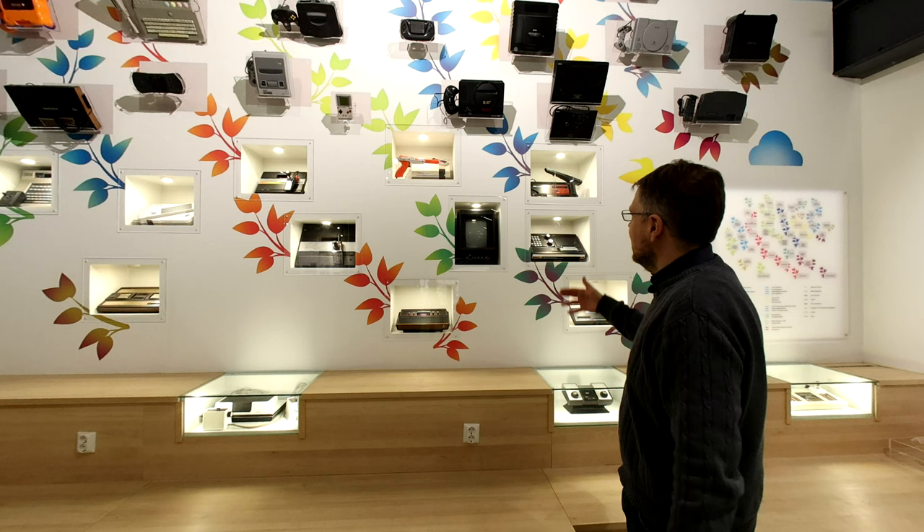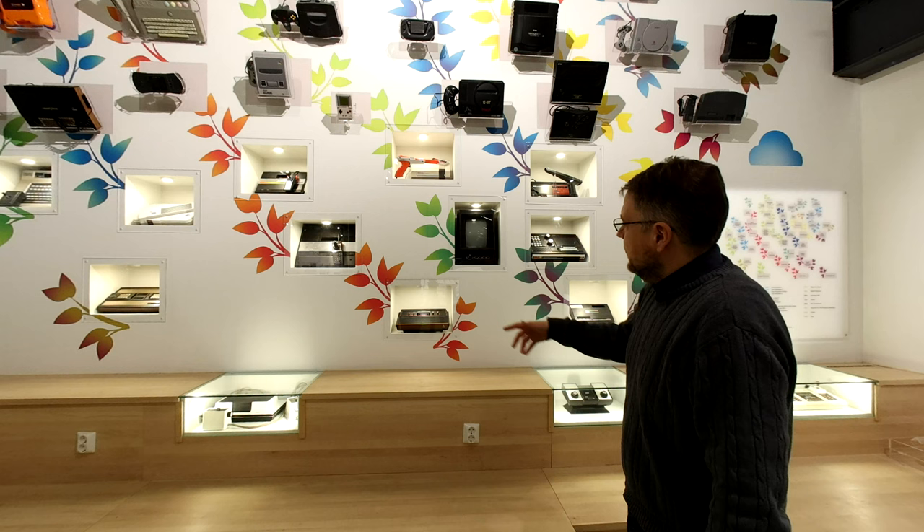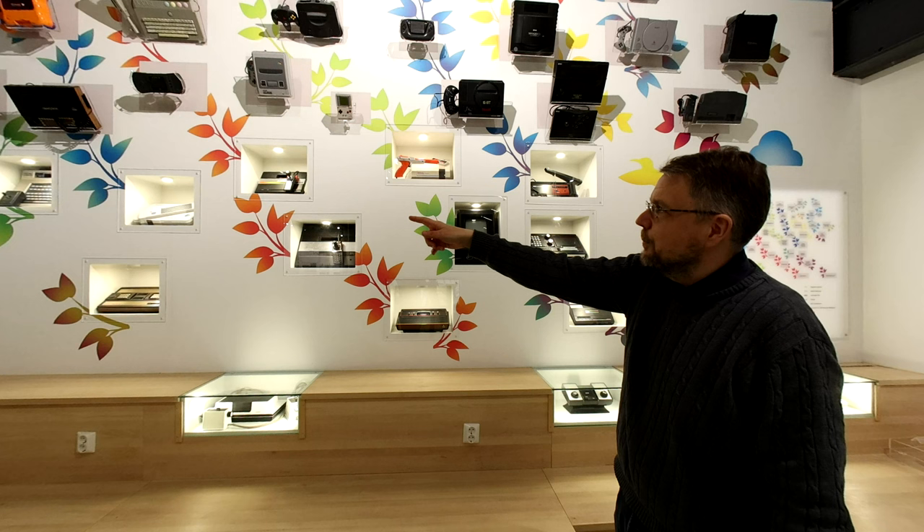Then we have the NES, the Game Boy, Super Nintendo, Nintendo 64, up to the Wii, which was a massive success at the time. So that's the Nintendo side of things. Magnavox then went on to become Philips. They made the Video Pack, the CDI, and haven't made any consoles since.